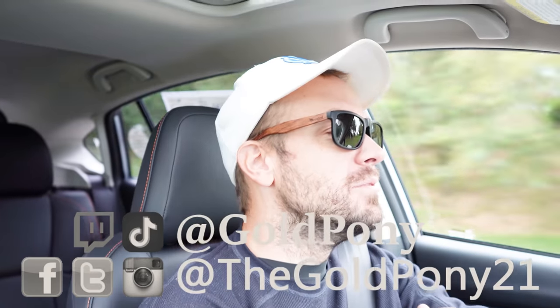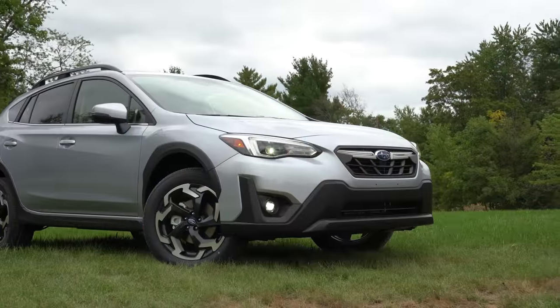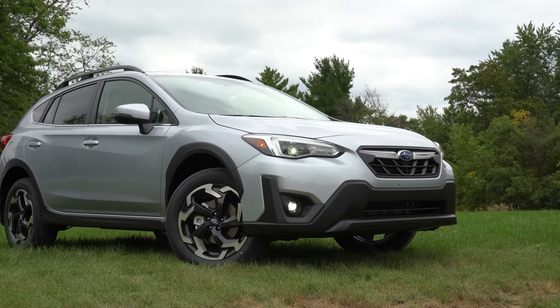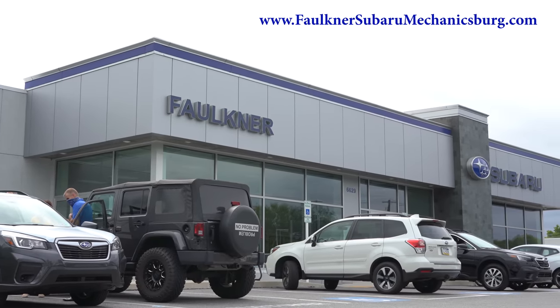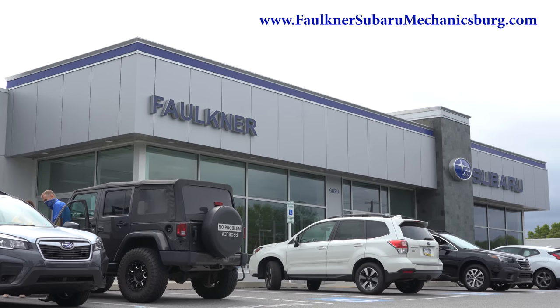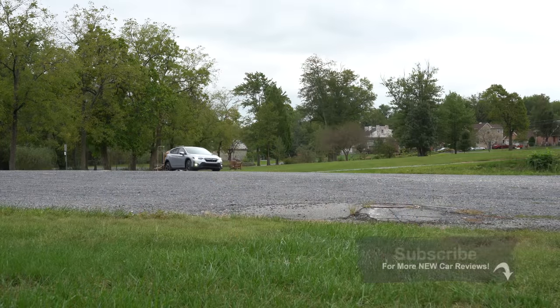Welcome back to another video. I'm Gold Pony, I do new car, truck, and SUV reviews on YouTube. Today we are in the new 2021 Subaru Crosstrek, courtesy of Faulkner Subaru in Mechanicsburg, PA. For more information on their inventory, please check out the link in the description box below.